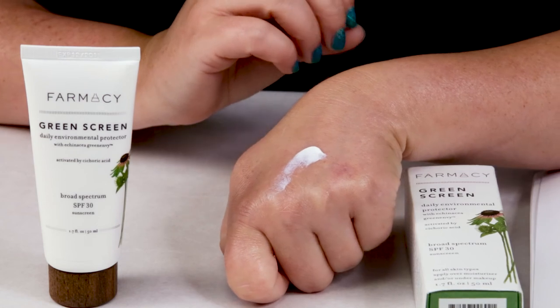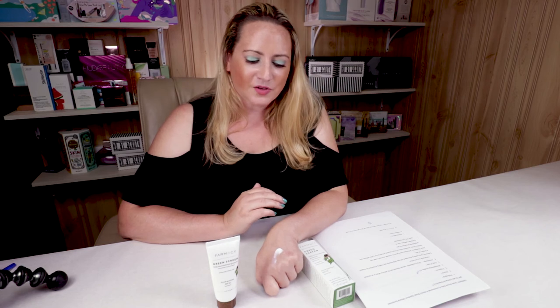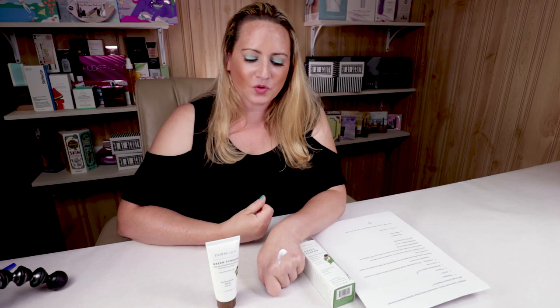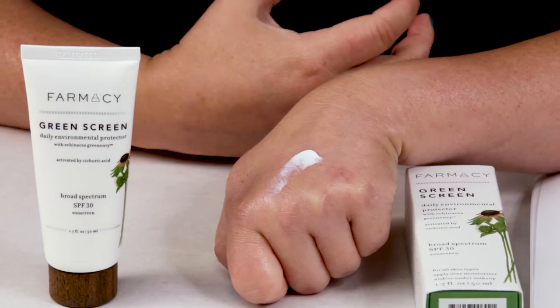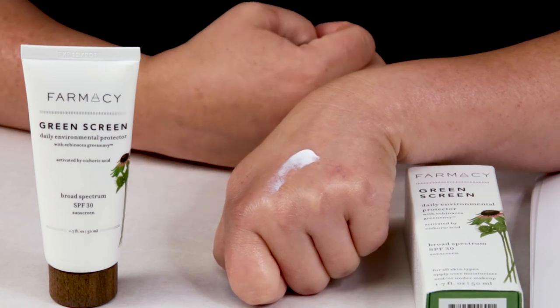My seventh criteria is animal testing — the Pharmacy Beauty brand is cruelty free. My eighth criteria is performance, and this performs quite well. I like that it's SPF 30, which is about the standard level — you don't want to go below 30, and nothing's wrong with going above, but 30 is where you want to be. It stays on well, works well under makeup, and doesn't have any greasy texture, so you won't have issues with foundation slipping over it.